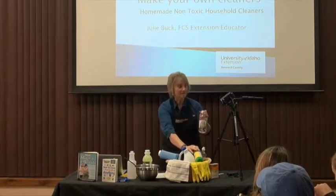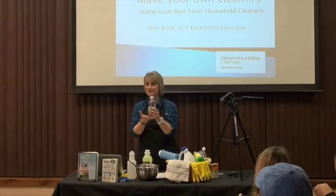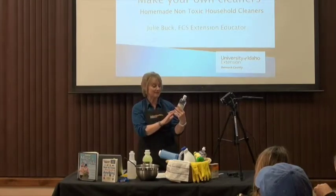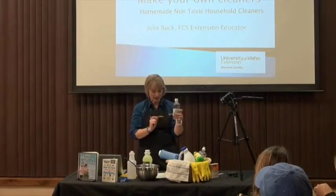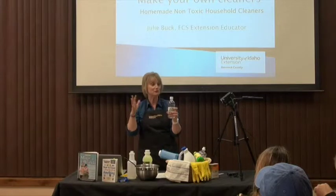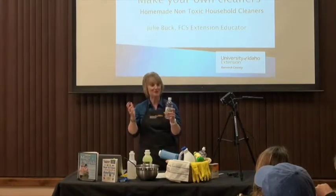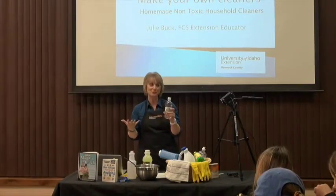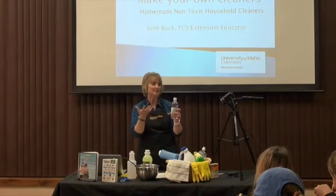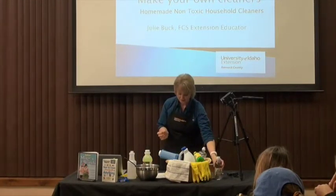Vinegar — I bet you have vinegar in your house. Vinegar is a nice acid, about 3% acid level, and it is really good at cutting grease and making surfaces shine. I love the window cleaner recipe, which is why I included it in your handout. It's really simple and can really save money compared to buying a window cleaner. Vinegar has a lot of uses.